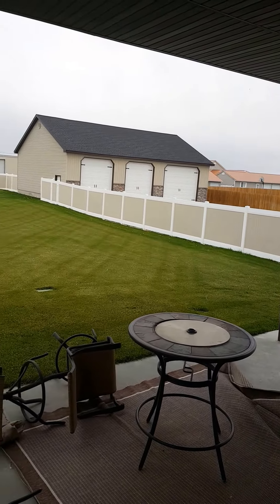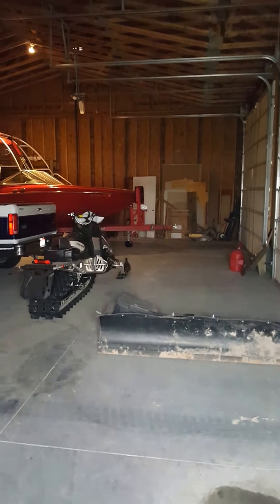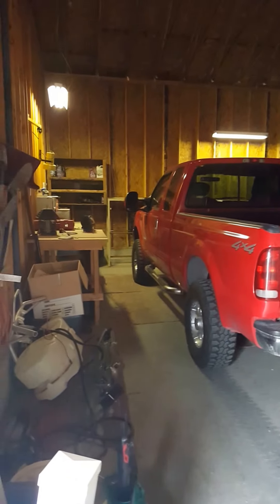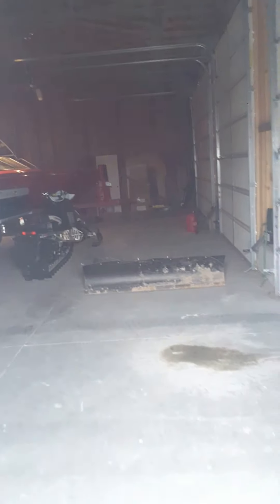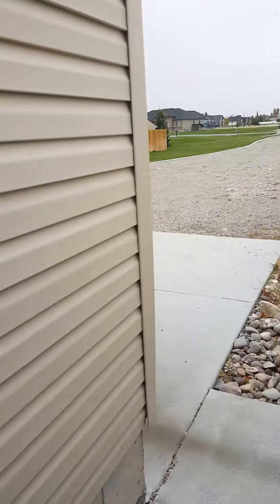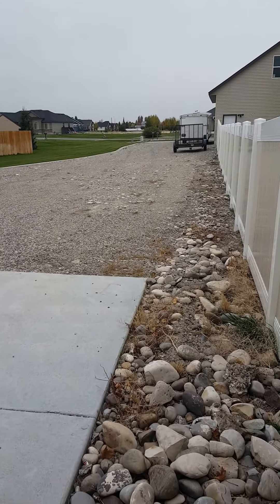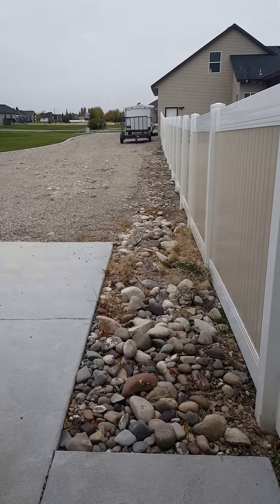Lights are still warming up, but this is the shop in the back. This is the driveway area that I was telling you about. There's a gate right here that goes into the backyard.